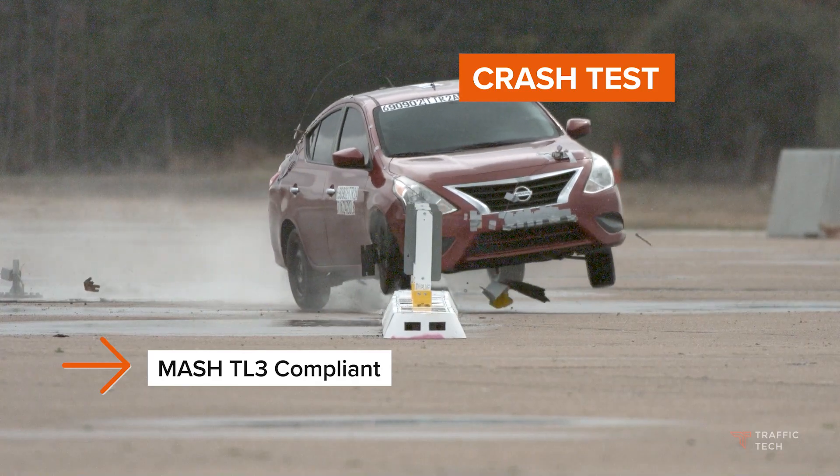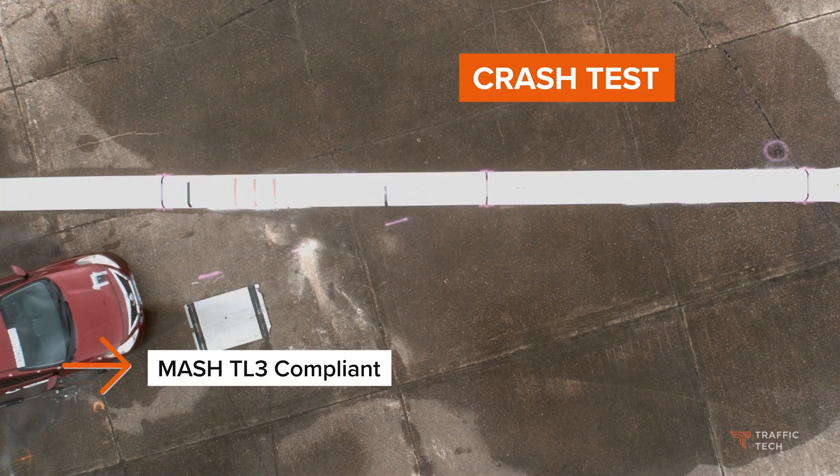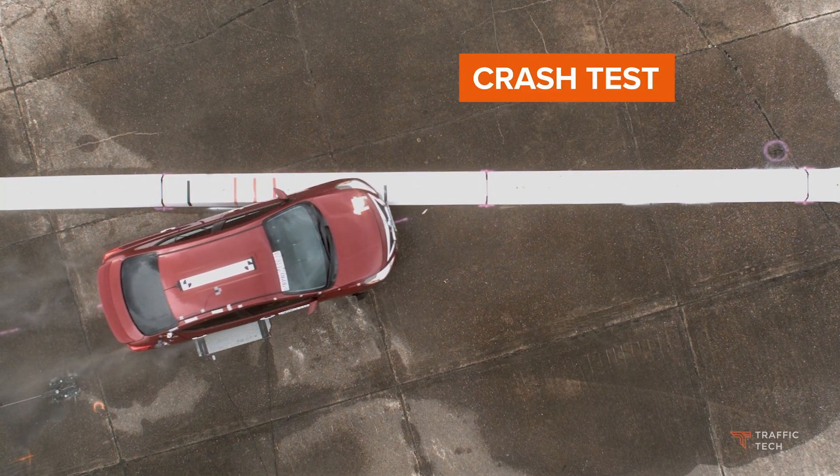It has been crash tested and is compliant with MASH TL3 standards, providing high levels of safety.